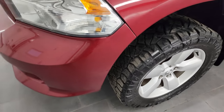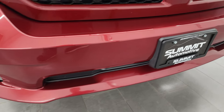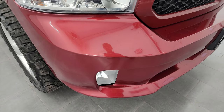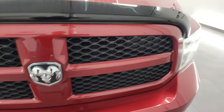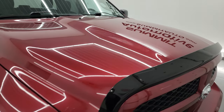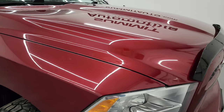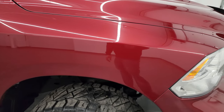Coming around the front, you get the painted bumpers with the Express package, factory fog lights — no major dents, dings, or cracks on that front bumper. The grille is in nice shape and the hood is in pretty nice condition as well. It does come with a nice bug shield. The only thing I saw is just a little bit of corrosion from the aluminum hood right there, but nothing too bad.